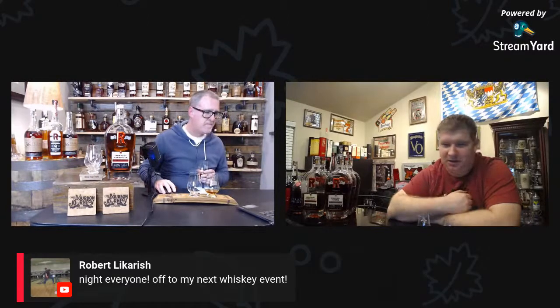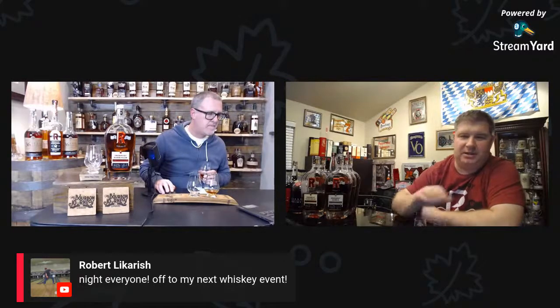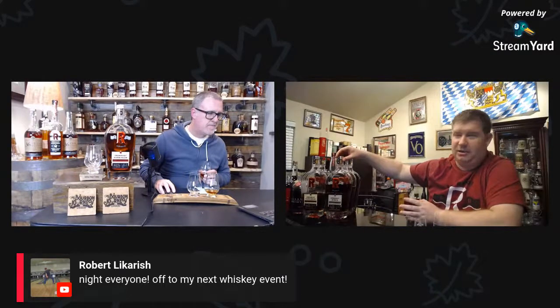Unfortunately we weren't able to hear from Robert long enough due to technical difficulties, but our other Texas expert has joined. Josh and Gretchen from Iron Root are in the chat and can answer specific questions. Robert had a whiskey event to get to. These two Iron Root expressions — the XC and the 115 — can be found outside of Texas at Total Wine in several states.